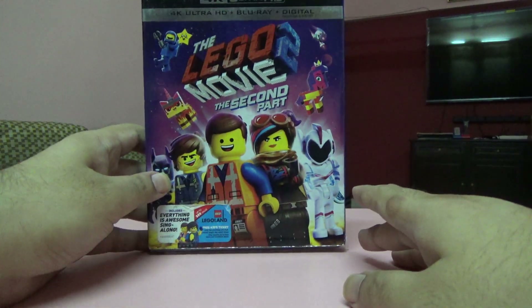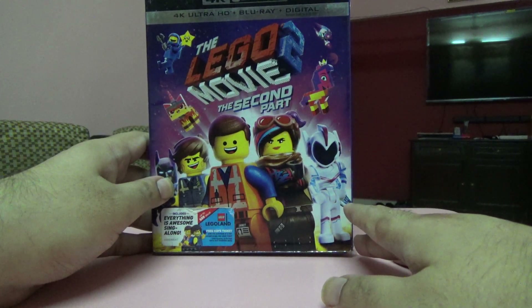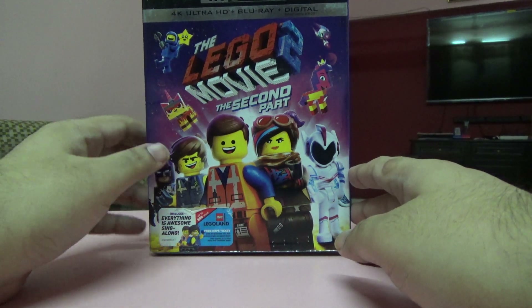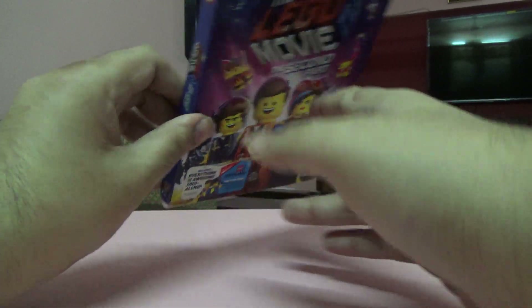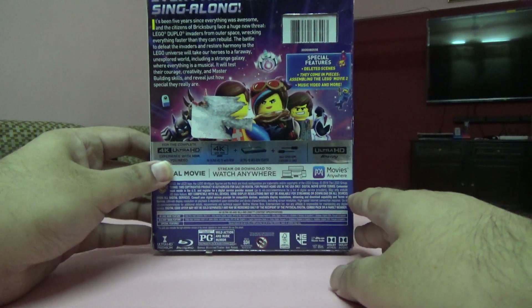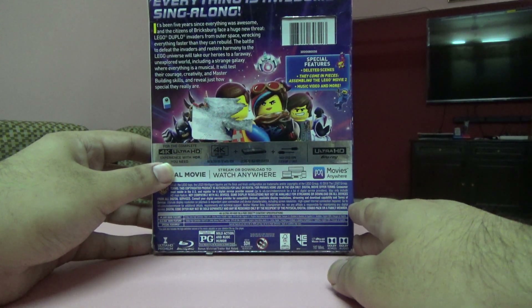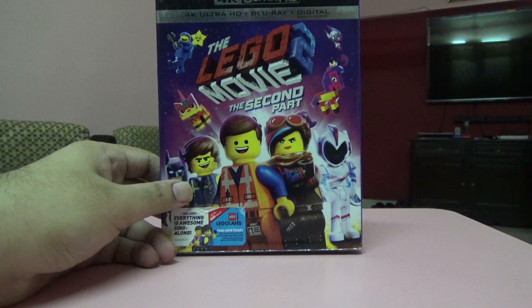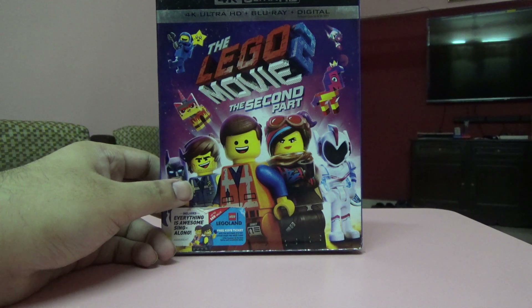Next one is The Lego Movie 2 — the second part. I think I bought this from eBay UK with pretty decent packing. I think I have part one purchased as well but I'd have to verify that.